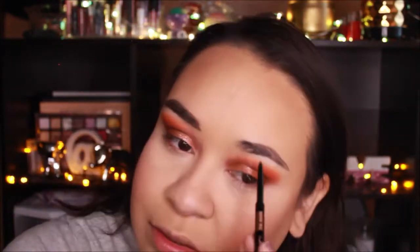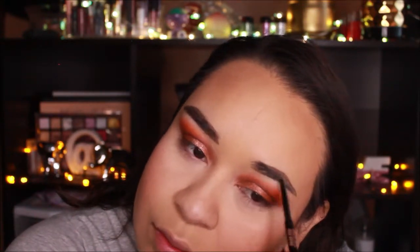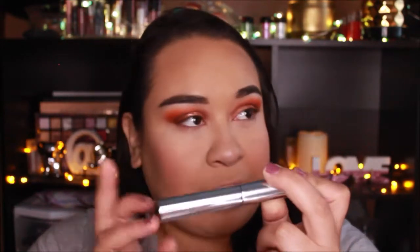My eyebrows are not coming out the best today because I'm not used to using such a thin brow pencil. My favorite is more like a chunkier one, like the Anastasia Brow Definer. I also used to love the Maybelline micro pencil. One brow came out better than the other, so I'm just going to leave it and go into the clear brow gel that came in the little duo kit.